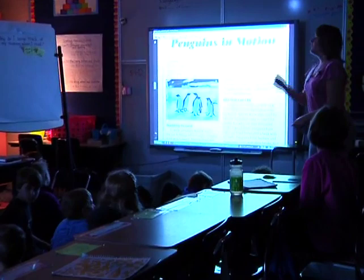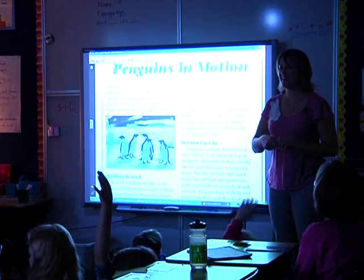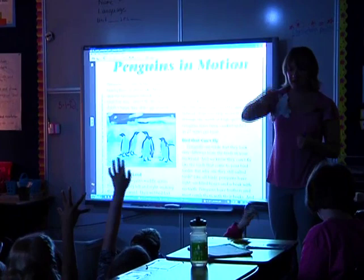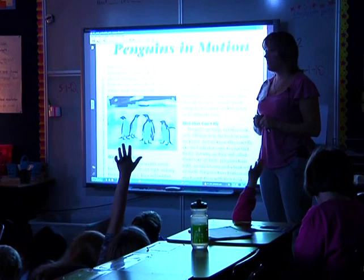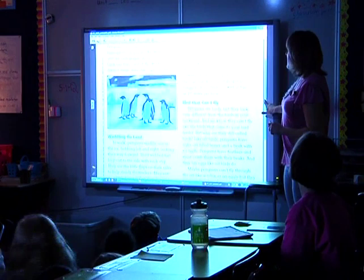Five, four, three, two, one — pyramids up. Who wants to share some of their thinking? Penguins are good swimmers — that's what they told us. They're really fast. Why are they better than humans, like the gymnast? Let's keep reading and see if we answer some of those questions.